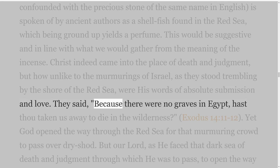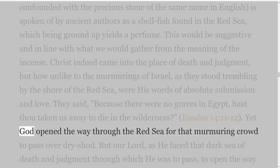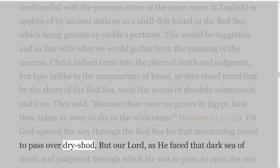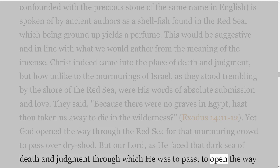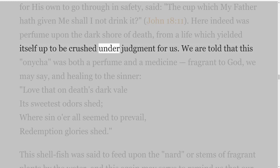They said, 'Because there were no graves in Egypt, hast thou taken us away to die in the wilderness?' Exodus 14 verses 11-12. Yet God opened the way through the Red Sea for that murmuring crowd to pass over dryshod. But our Lord, as He faced that dark sea of death and judgment through which He was to pass to open the way for His own to go through in safety, said, 'The cup which my Father hath given me, shall I not drink it?' John 18 verse 11. Here indeed was perfume upon the dark shore of death, from a life which yielded itself up to be crushed under judgment for us.